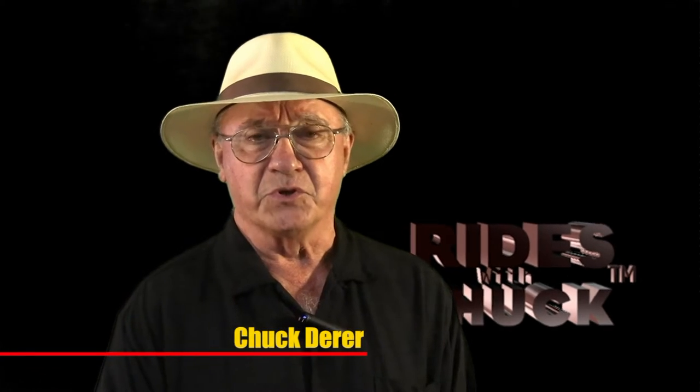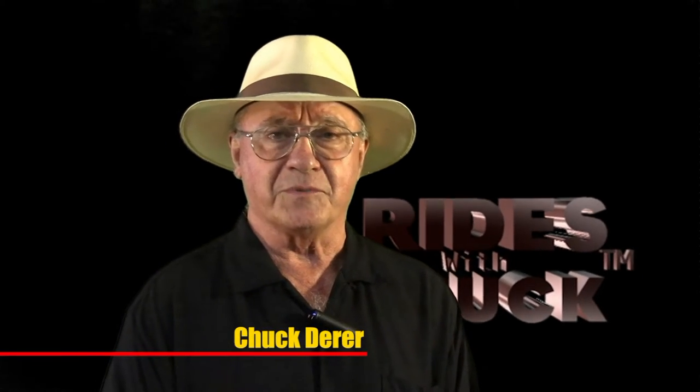Hi, this could only be Rides with Chuck. In this video, Voodoo Larry talks about his latest creation, Phantom Voodoo. We ran into Larry at his open house — his 2021 Voodoo Larry's open house.